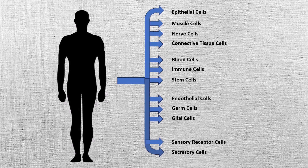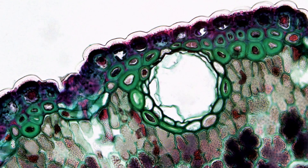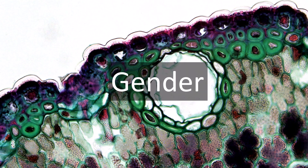Our body is made up of several cells, approximately 17 trillion to 36 trillion cells. This cell count varies based on the age, gender, and size.